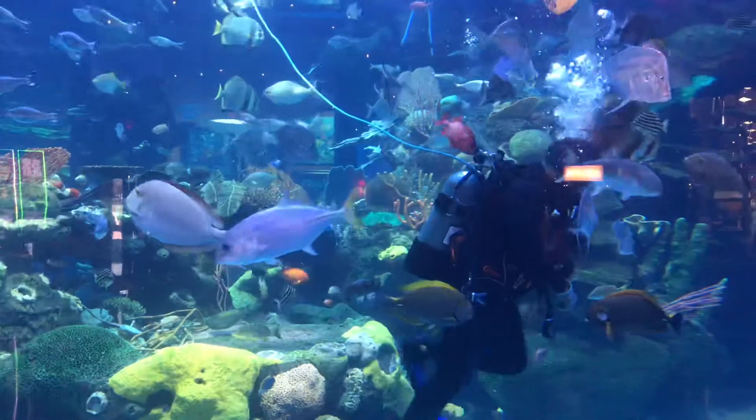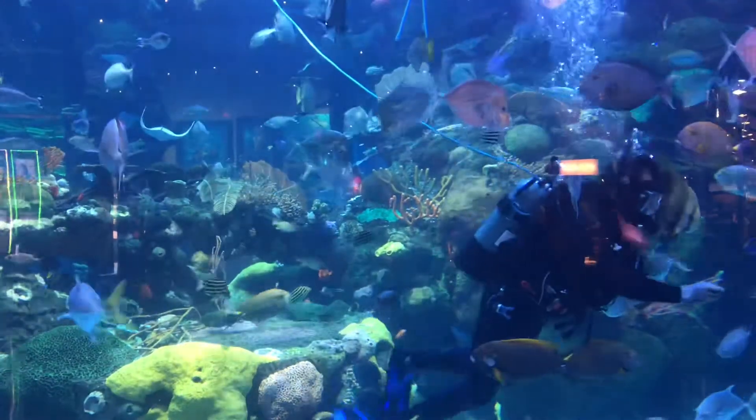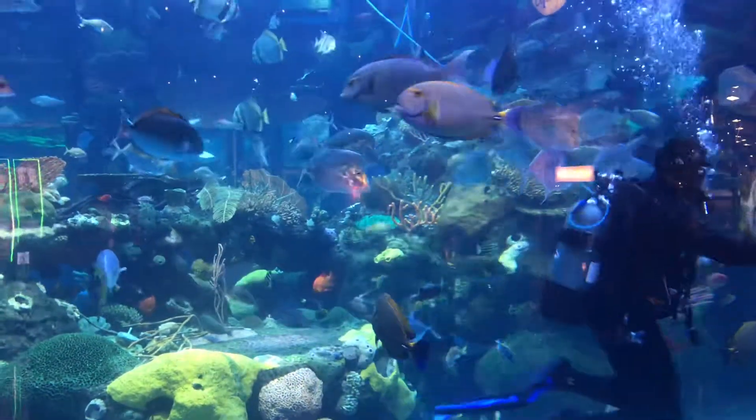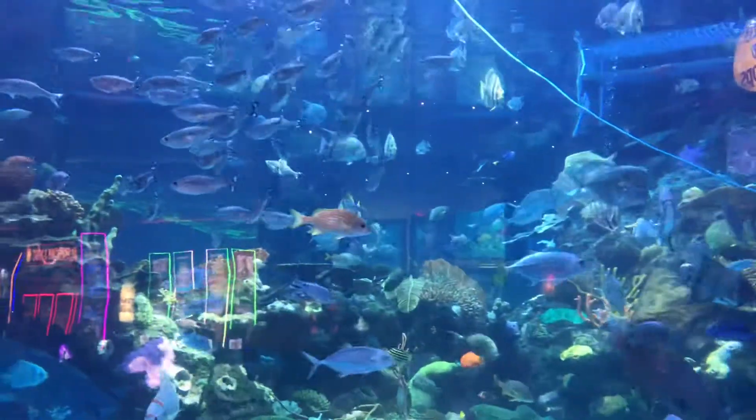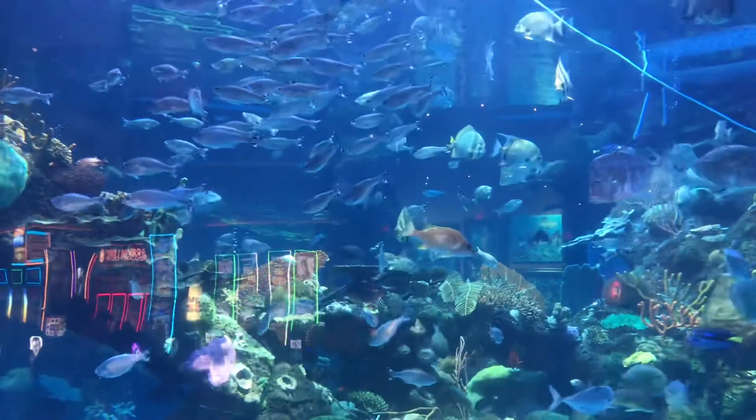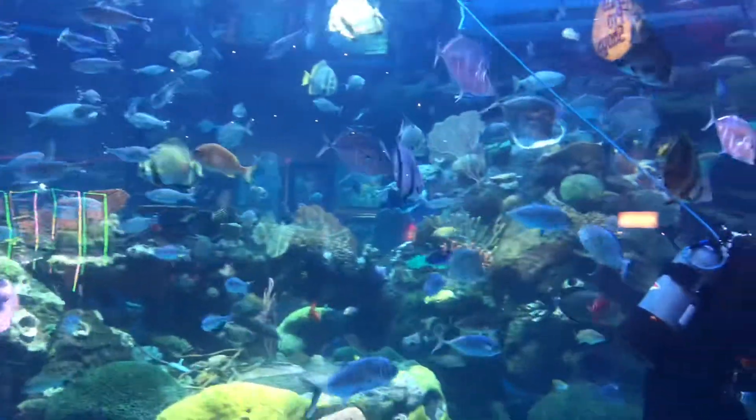We have the California horn shark. That's going to be a native on the Pacific coast. We have a spine just anterior to each of the dorsal fins. And lastly, our biggest shark species...